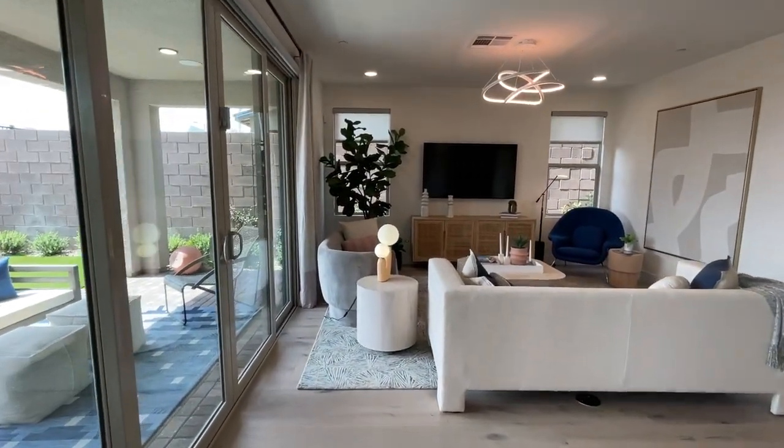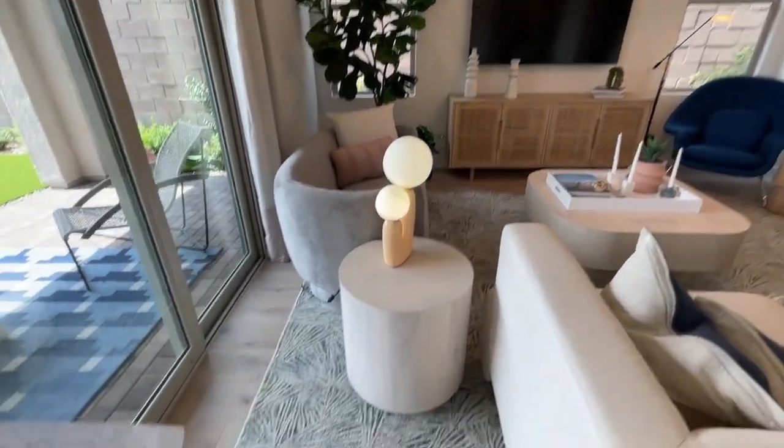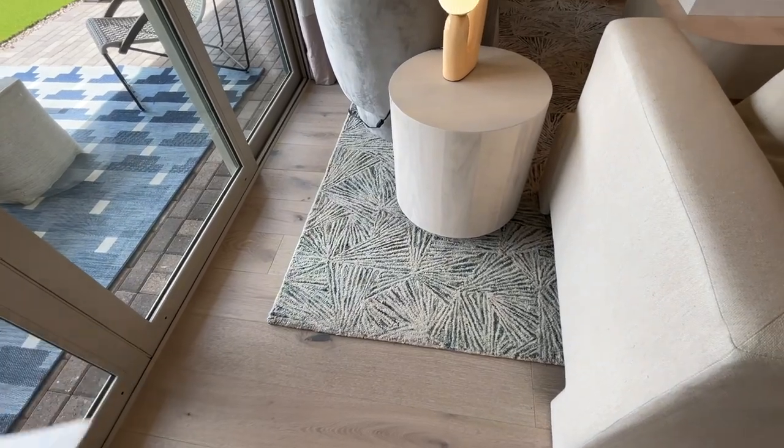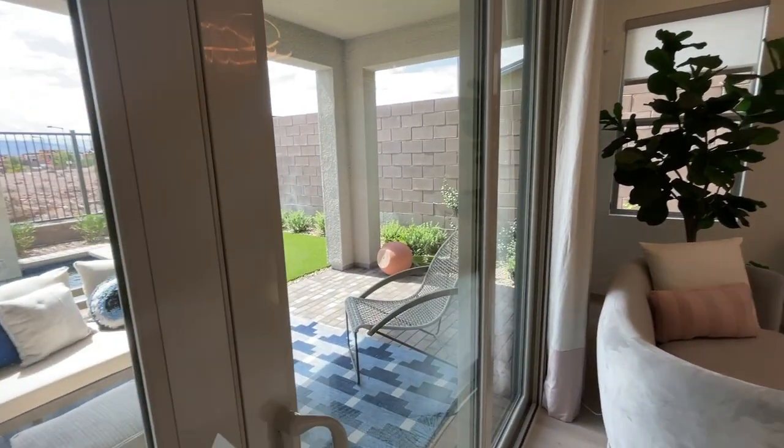We live in the desert — nobody likes carpet here. And if you don't have carpet, you could just put area rugs and change them out from time to time. That's what I do. I don't like having any carpet in my house.